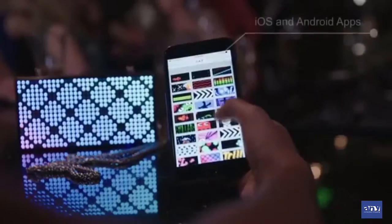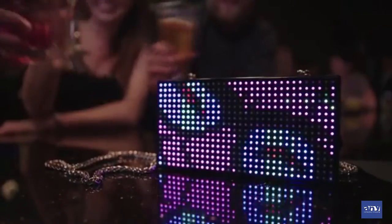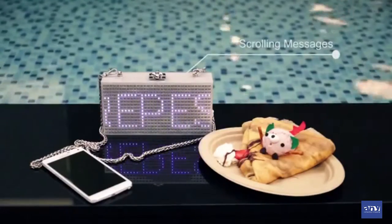You control the cat clutch from your phone. We've got apps for both iOS and Android. Using the apps, you can also upload your own pixel art too. You can even do scrolling text, even Twitter feeds.